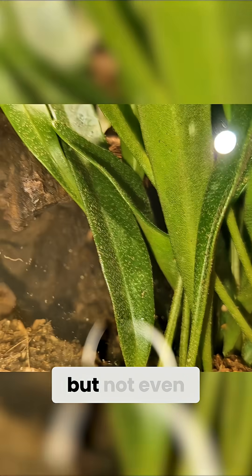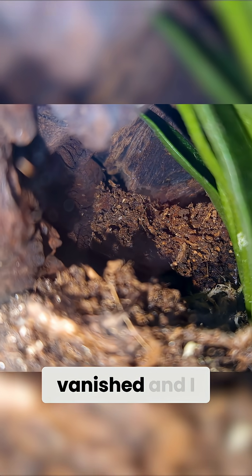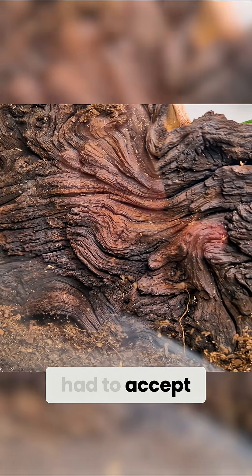I searched and searched but not even the tiniest sign of an ant. Absolutely crazy how they vanished — I was truly gobsmacked. I kept trying to find them, but I had to accept it.